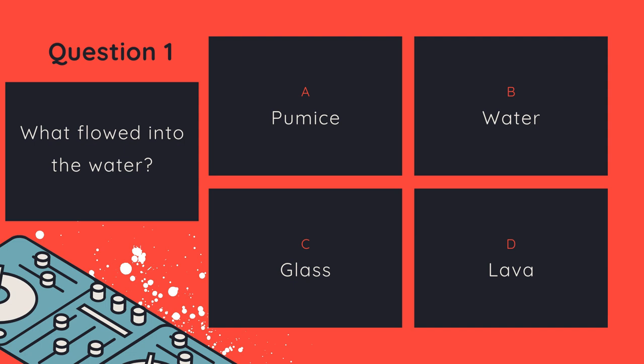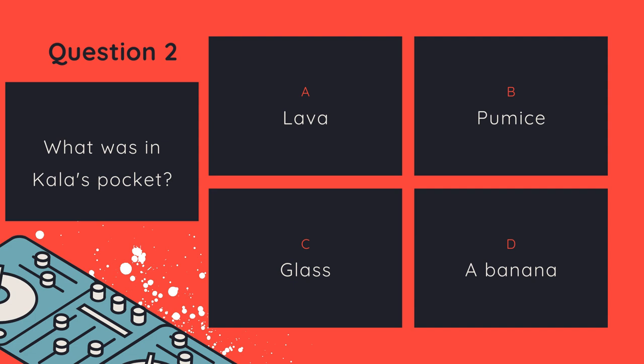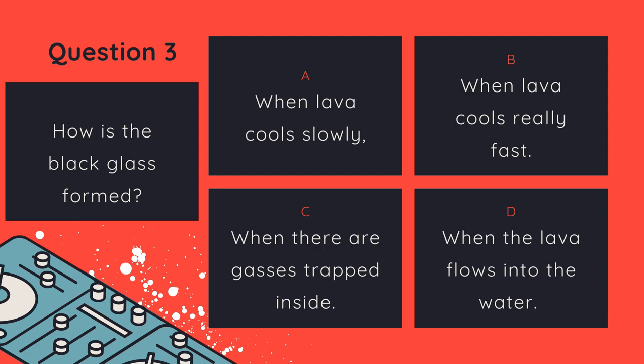Question number two: What was in Kala's pocket? Lava, pumice, glass, or a banana? And question three: How is the black glass formed? When lava cools slowly, when lava cools really fast, when there are gases trapped inside, or when the lava flows into the water?